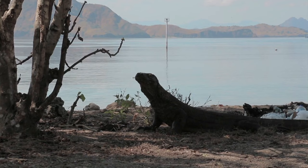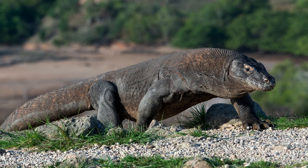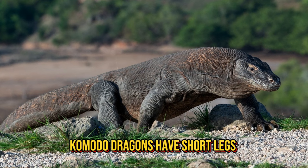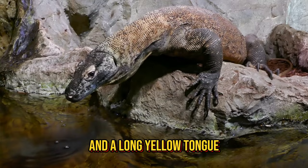Even though they're called Komodo dragons, they're not dragons, but they are the biggest and heaviest lizards on Earth. When a Komodo dragon grows up, they can be as long as a small car and weigh more than 300 pounds. Komodo dragons have short legs and giant tails, and the tail is as long as the rest of its body. They have scaly skin that's brown and yellow, so they can blend in and hide.